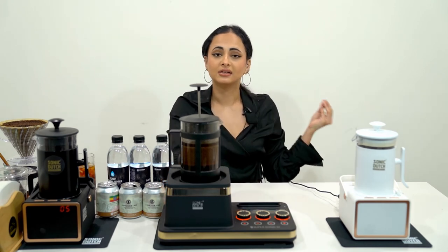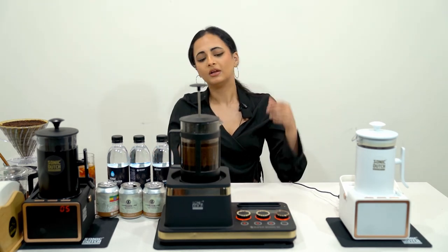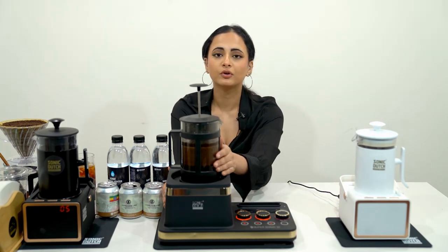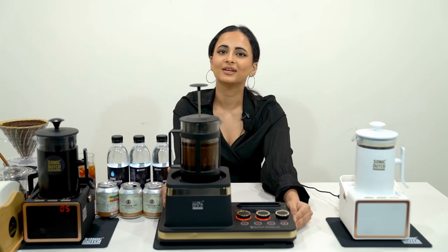Italy is known for its espresso and Japan is known for its hand-drip coffee. Well, guess what? We have Sonic Dutch Korea to make cold brew coffee Korea's specialty — and it tastes delicious. So let's look forward to that. Thank you.